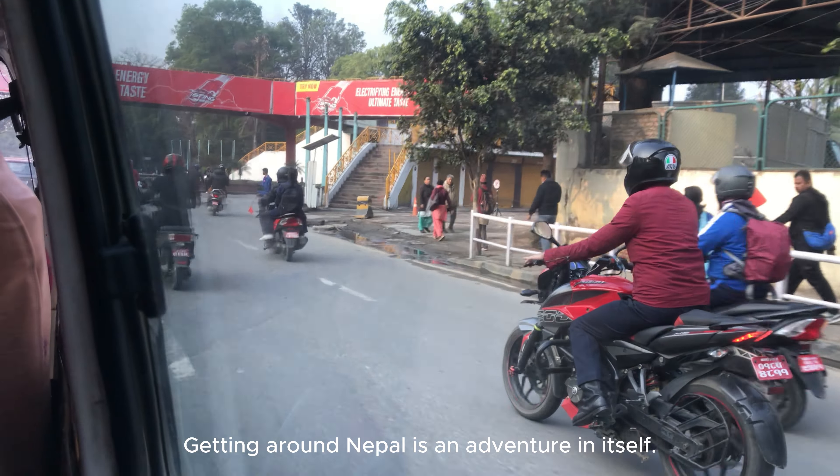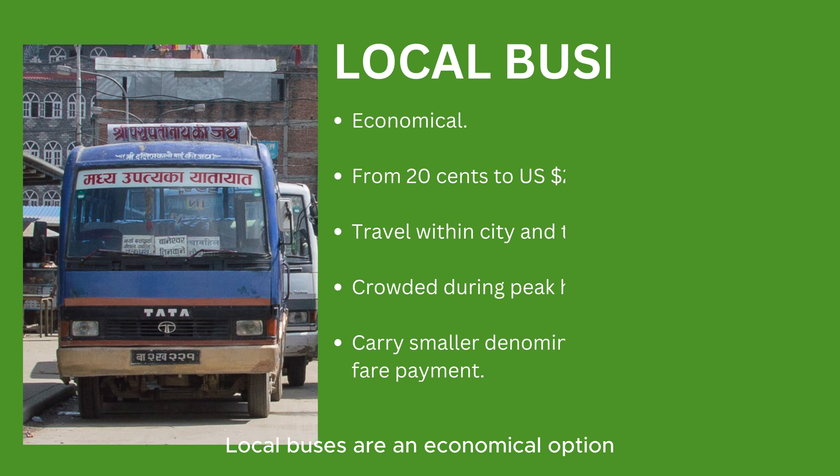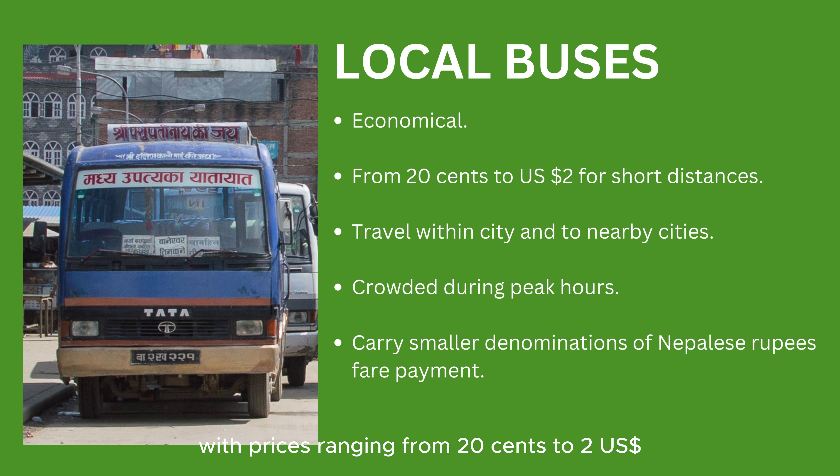Getting around Nepal is an adventure in itself. Local buses are an economical option, with prices ranging from 20 cents to US $2 for short distances. Within this price range you can travel from one part of a city to another, and even travel to nearby cities, though these buses get crowded during peak hours.